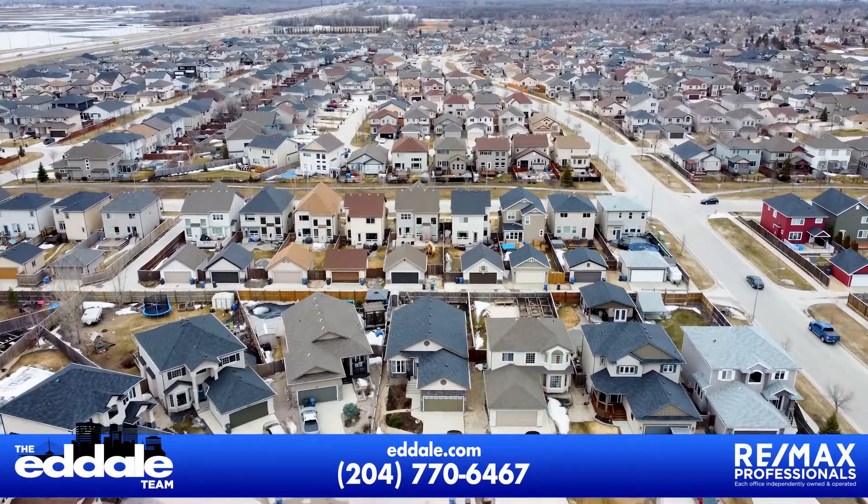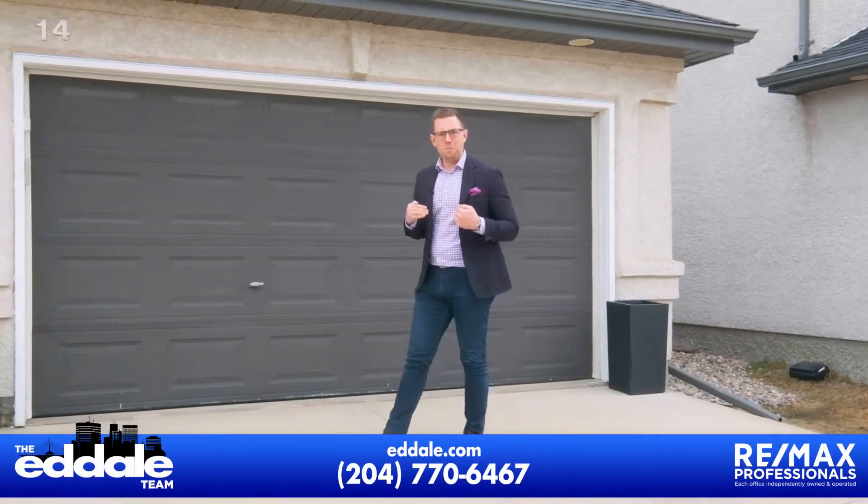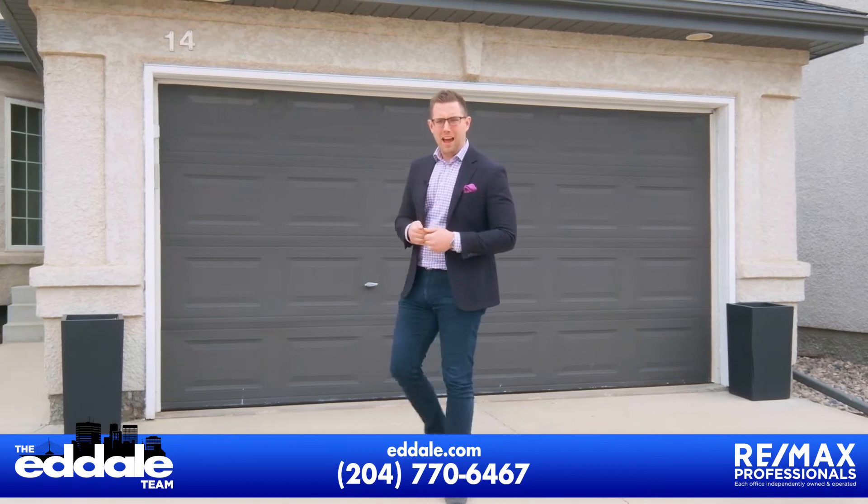Well, that's it for 14 Brabant. If you have any more questions about this home, you can call Ed, Mike and Stacy with RE-MAX anytime.